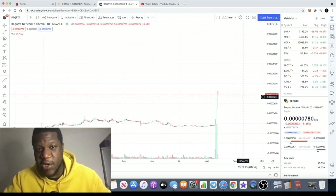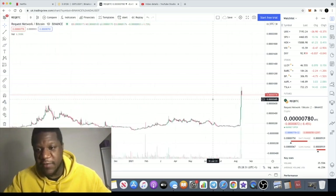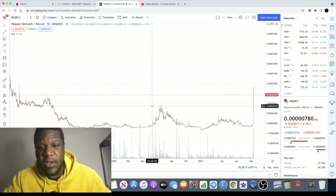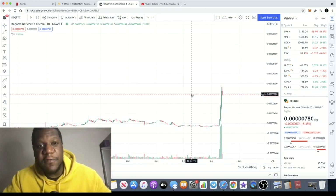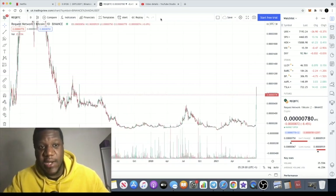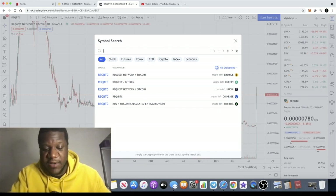I wouldn't run out and FOMO into this at the moment, but it could potentially consolidate and then make some more power moves to the upside. The Coinbase effect can last a little bit longer than a couple of days. REQ is definitely one to keep an eye on, though it is a slow mover. On Binance there is only the BTC pair, but on Coinbase they've got a GBP pair, a USD pair and so on — much more volume and trading opportunity across the different pairs, which is very bullish.